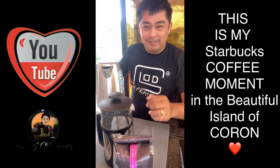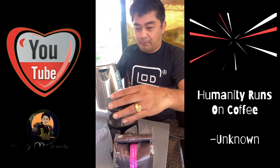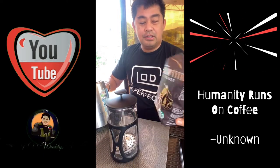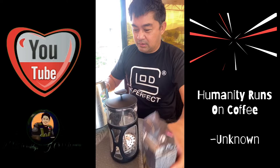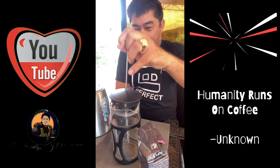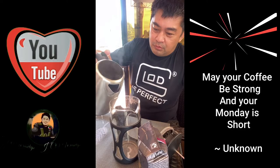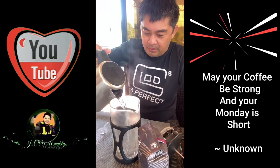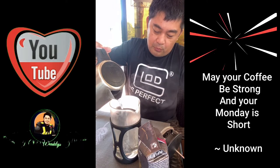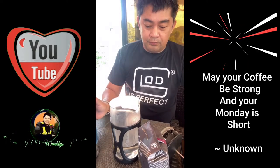Good morning! Magkitipla ako ng aking routine na kafe. Ito na, may boiled water ako. I'll be roasting Italian roast from Starbucks. Pubuksan ko ito. And this is my first time to prepare my coffee. I put probably enough water just for one coffee mug.